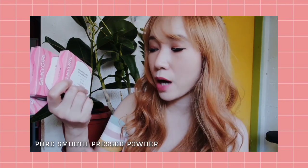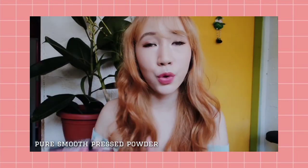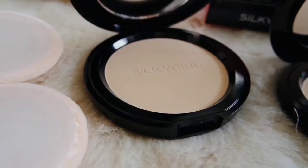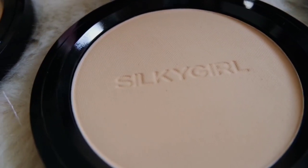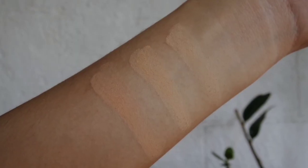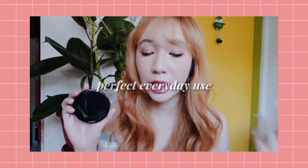Let's start with the Pure Smooth Pressed Powder. It is oil-free, fragrance-free, and has SPF 20. It helps absorb excess oil on the face and has a matte finish. It comes in three shades: Ivory, Natural, and Rose Page. The shades are good for Asian skin tones — not as light compared to Korean brands. Ivory is a perfect match for my skin, and Rose Page suits medium to dark skin tones. It provides natural or light coverage for an everyday, natural-looking finish.